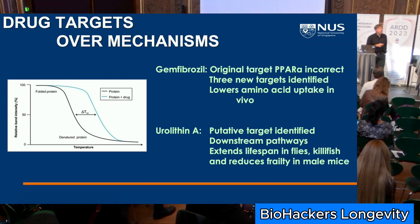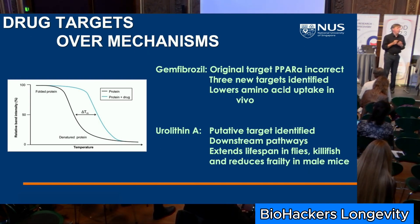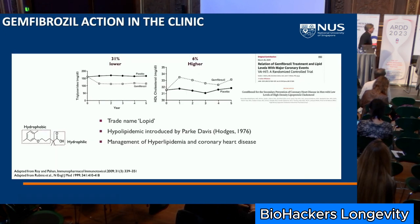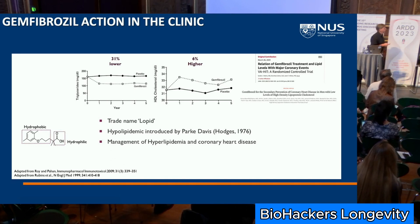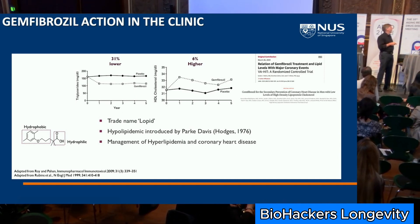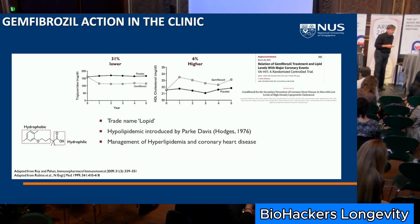We really want to figure out how to combine interventions, which means getting closer to the actual targets of the drugs. One assay we're using is CETSA, based on the principle that when a drug binds to a protein it stabilizes it — raise the temperature of the extract in the presence of the drug, the drug binds the protein and keeps it soluble, preventing aggregation, which you can see on a western blot. That's how we found a putative target for urolithin A. Gemfibrozil also reduces frailty in mice and extends lifespan in yeast and worms.